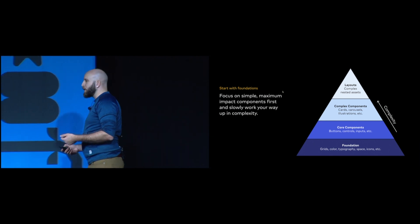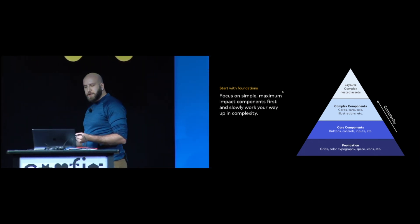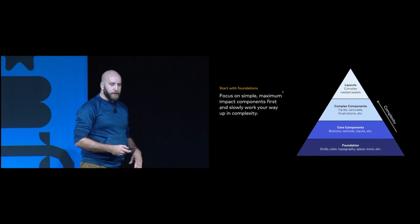The answer is to start with your foundations. For us, this was grid, color, typography, icons, et cetera. You want to slowly work up through the complexity — don't go too fast. Start slow, just like you're building product.